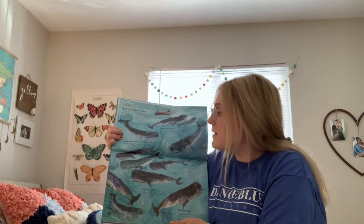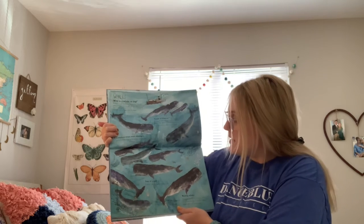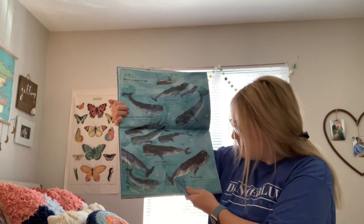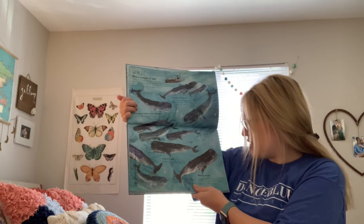A humpback whale sends messages to its friends by slapping the surface of the water. Peas in a pod — a group of whales living together is called a pod. Wailing whales — some male whales sing romantic, low-pitched, eerie songs in the hope that a lady whale will be listening.